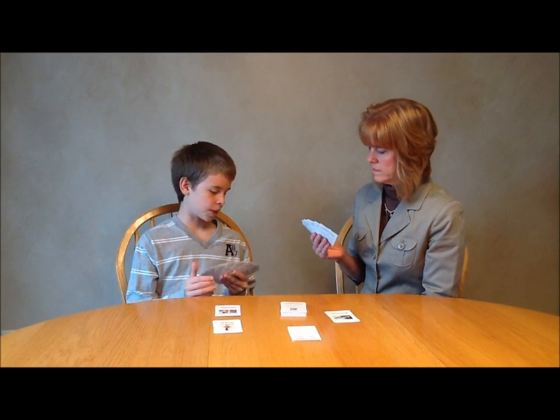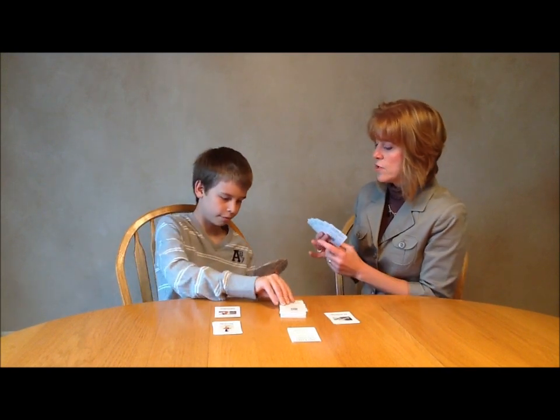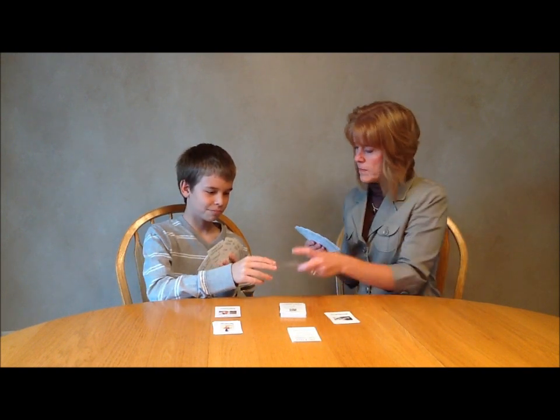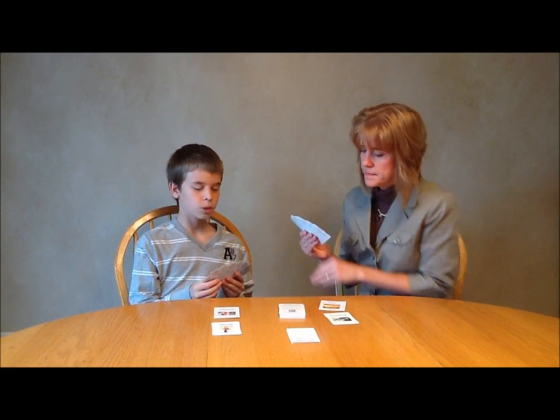Do you have the suffix '-ly', which means 'how', as in slowly? Go fish. Do you have the suffix '-s', which means 'more than one', as in the word chips? Yup. Do you have the suffix '-ity', which means 'being', as in humidity? Nope. Go fish.